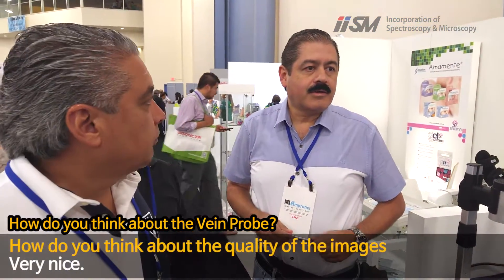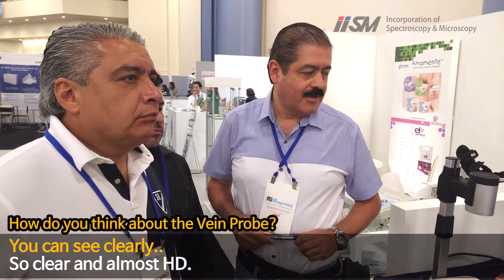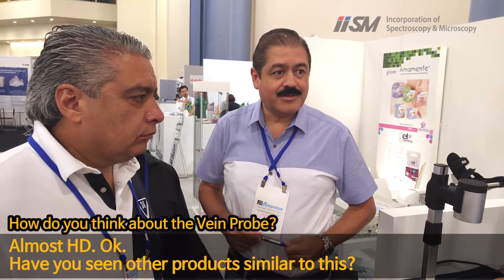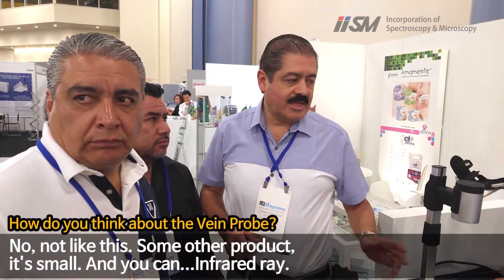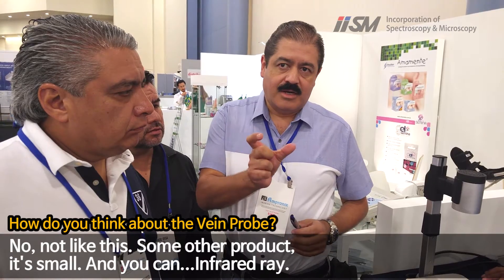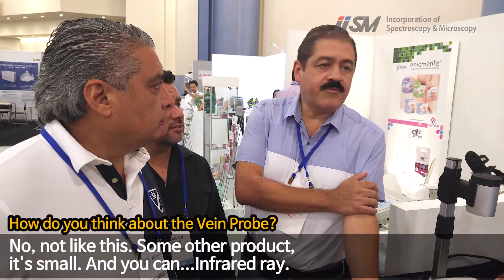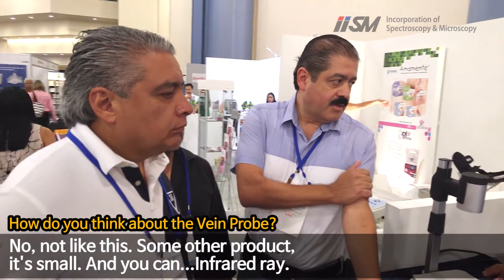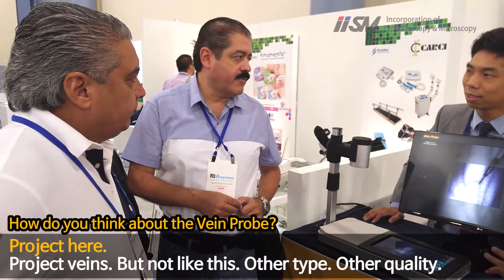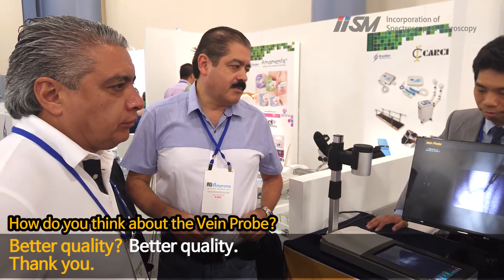How do you think about the quality of the images? Very nice. You can see clearly. It looks clear and almost HD. We've been looking for other products that are similar — smaller ones where you put it on the arm and project it there. But not like this; it's another kind of quality of image. This is much better. It's bigger and better.